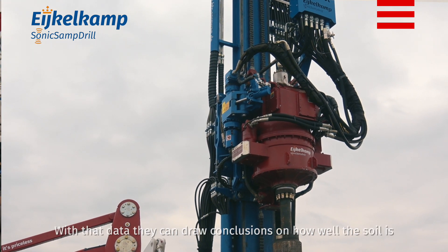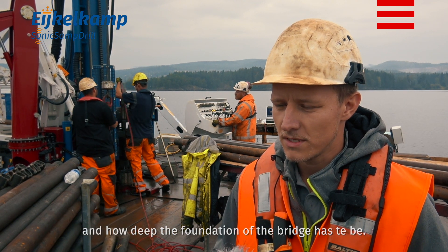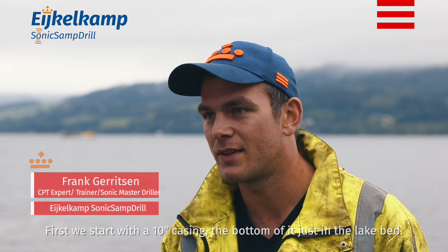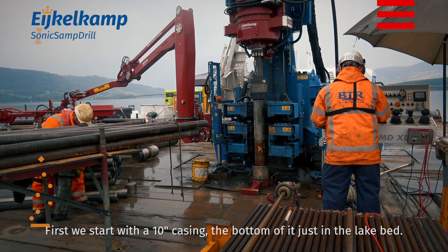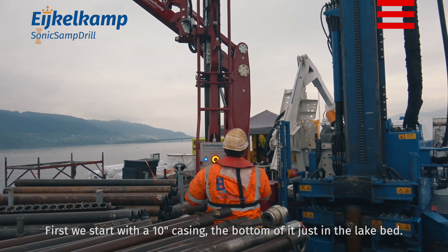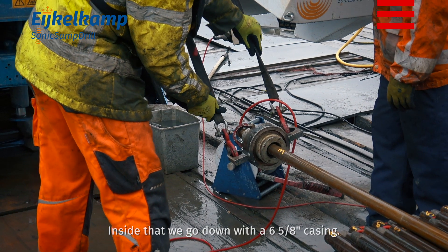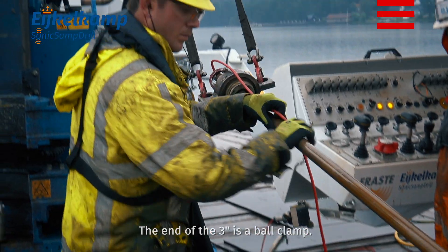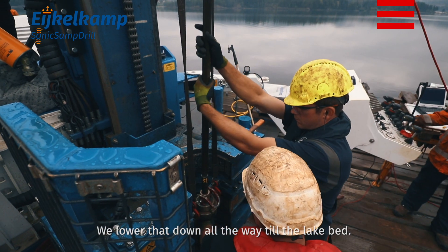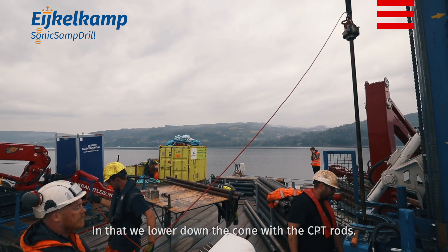With that data they can draw conclusions on the soil conditions and how deep they are going to have to do the foundation for the bridge. First we start with a 10 inch casing, the bottom of it just barely in the lake bed. Inside that we go down with a 6⅝ inch casing. At the end of the casing is a ball clamp — that is the actual CPT machine. We lower that down all the way to the lake bed.